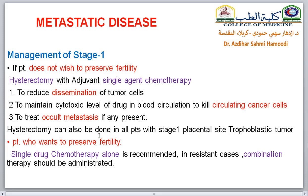For management of Stage 1: if the patient does not wish to preserve her fertility, hysterectomy is the treatment of choice with adjuvant single-agent chemotherapy. Chemotherapy is given to reduce dissemination of tumor cells, to maintain cytotoxic drug levels in blood circulation to kill any circulating cancer cells, and to treat occult metastasis if present. If the patient wants to preserve her fertility, single-drug chemotherapy alone can be given; in resistant cases, combination chemotherapy of up to five drugs can be used.